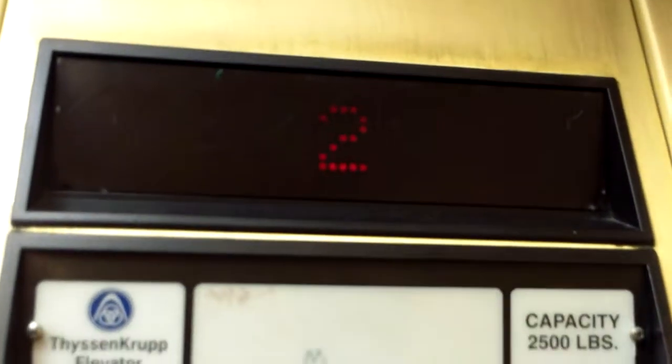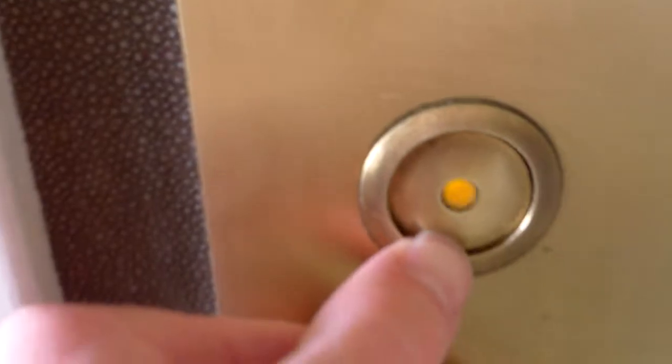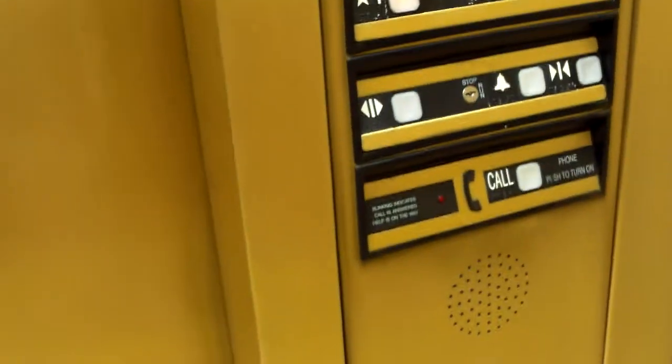The third floor call station is different from the other ones. The call station is a Dover vandal resistant button. The call cancel doesn't work, so I didn't want to move yet. There's the phone on the panel — rather bland interior, tile floors, plenty of advertising, fluorescent lights, gold brass interiors.